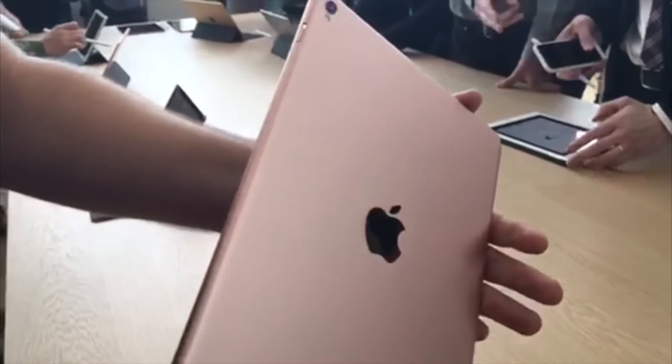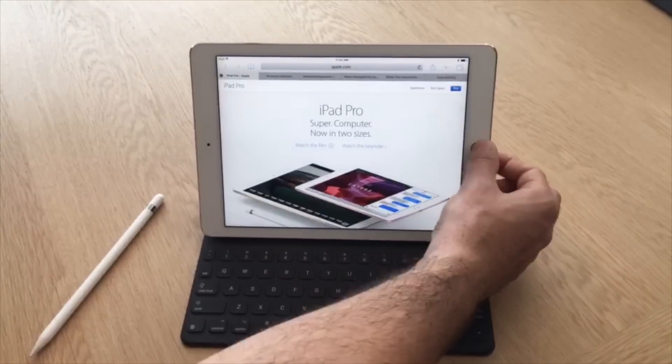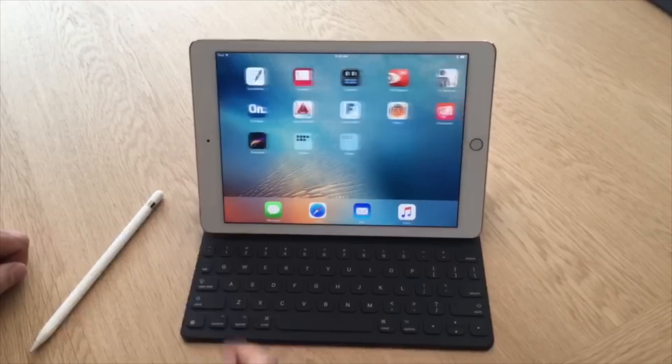The new iPad Pro also has better cameras than the larger model, headlined by a 12-megapixel iSight camera that now has a dedicated flash. Inside, there's a speedy desktop-class A9X processor and storage capacities that now go up to a whopping 256GB.